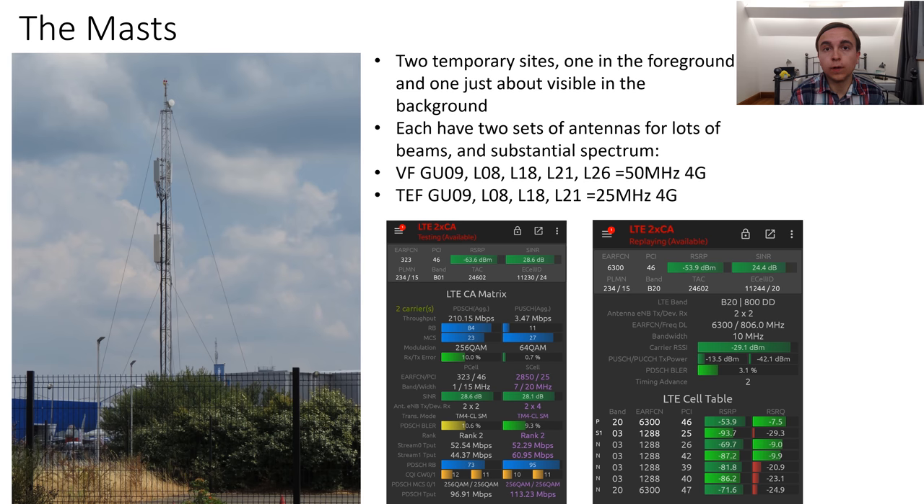Broadcasting from each site through all these antennas is a variety of bands for 2G, 3G, and 4G. Specifically, in the case of Vodafone, they have their 2G and 3G on 900 MHz and then 4G on 800, 1800, 2100, and 2600 MHz. The 2100 MHz is completely re-farmed, and this means they have 50 MHz paired of 4G deployed on the temporary site, which is a lot of capacity.